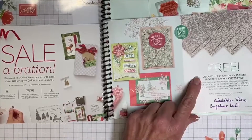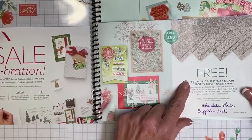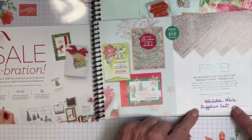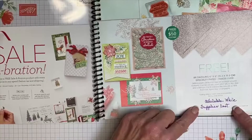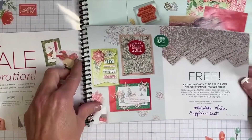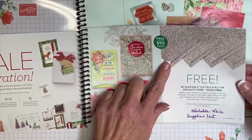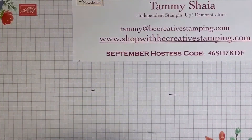There is one other Sale-A-Bration announcement: regarding Bee Dazzling — this 6x6 specialty designer paper has not been orderable as of this morning. I remember reading back in August that it was available while supplies last, so I'm not sure if it'll come back in stock or if it's completely sold out. Be aware that you cannot select this as your free gift.